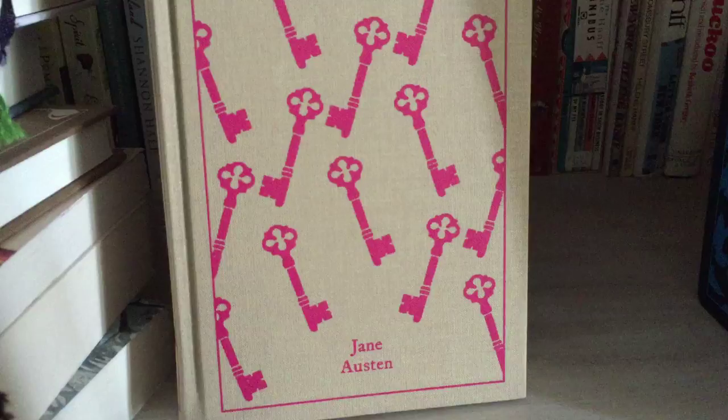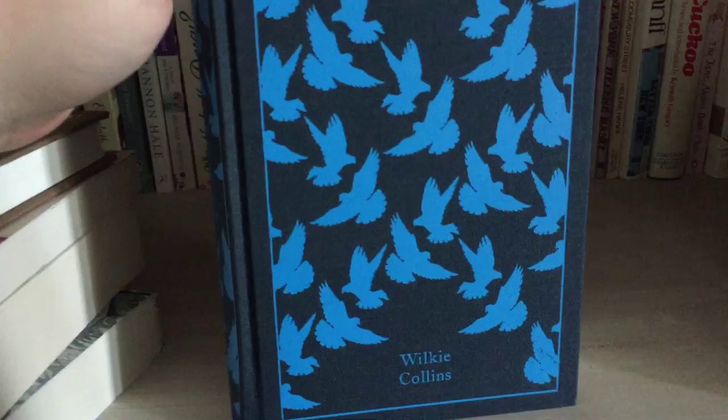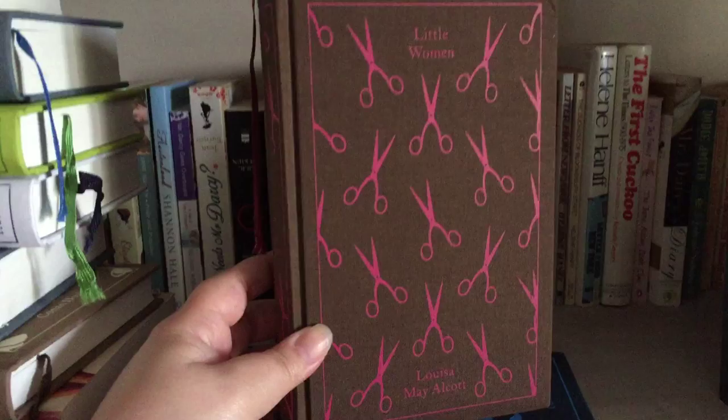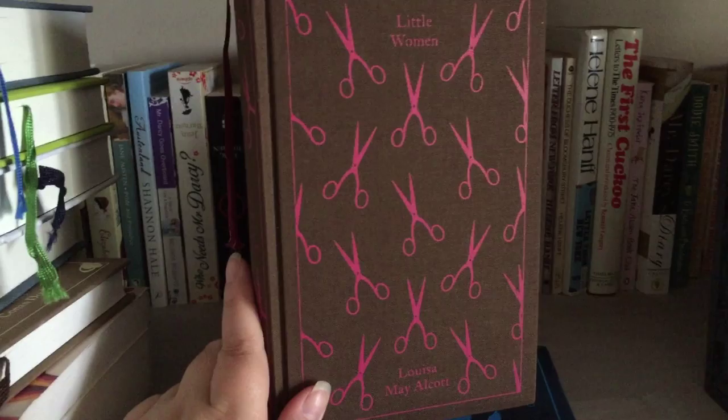Northanger Abbey by Jane Austen. The Woman in White by Wilkie Collins — my friend Ivan got me this for my birthday, I believe it was maybe two years ago now. Little Women by Louisa May Alcott — and all these little scissors; it's a beautiful edition. As I said, it's my top favourite classic.